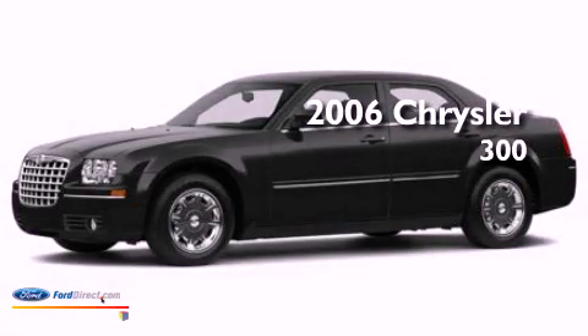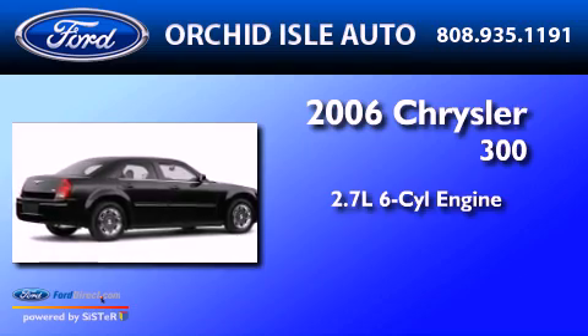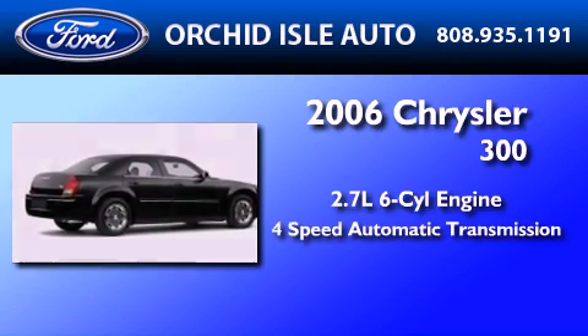This is a 2006 Chrysler 300. It has a 2.7-liter six-cylinder engine and a four-speed automatic transmission.